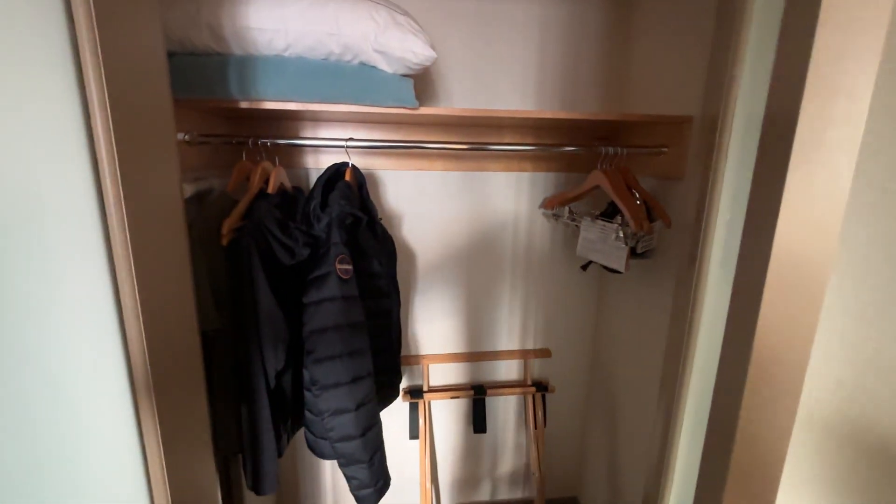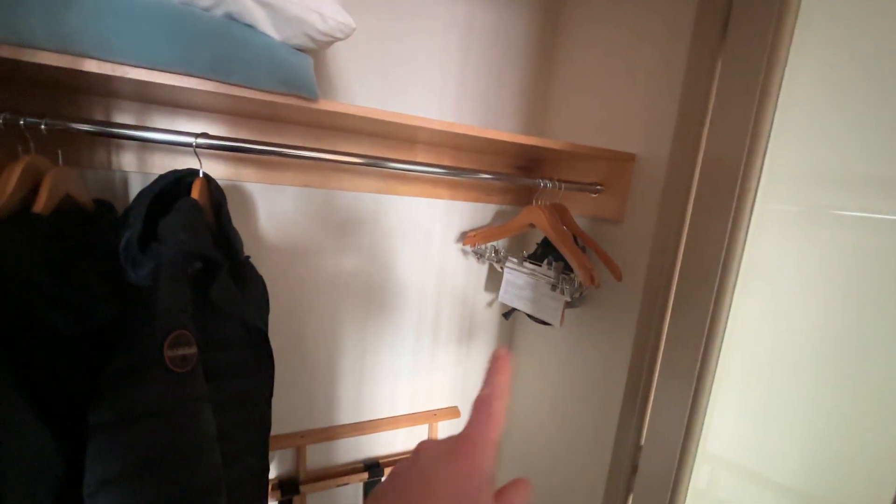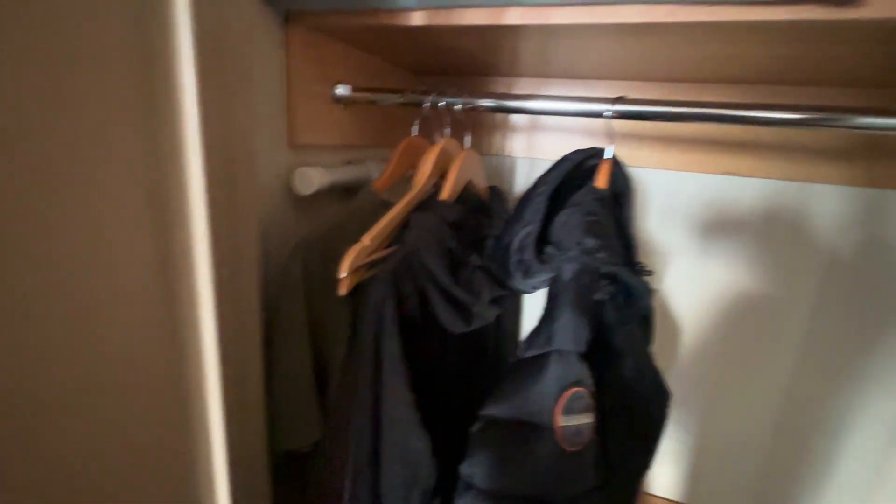You've got storage here, some extra pillows and stuff like that, loads of hangers, an iron and an ironing board — which we will use because some of my stuff is creased.